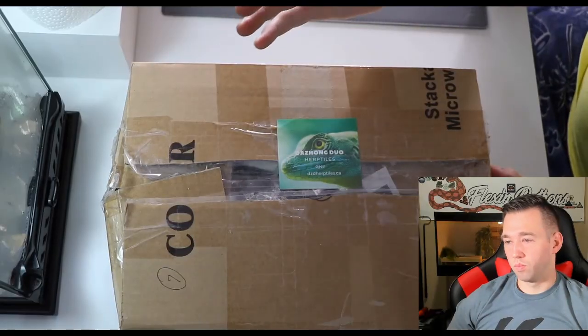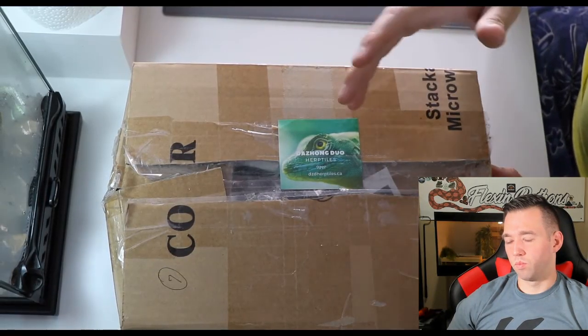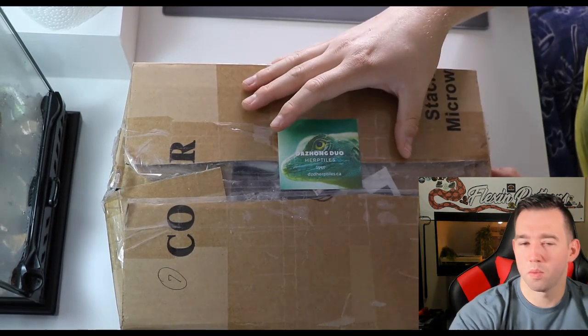This is a video by Mike Tatula — link to his channel is gonna be down in the description below. This is him unboxing them, so we're just gonna see what they look like. They start off with an isopod unboxing, which I'm gonna skip through.